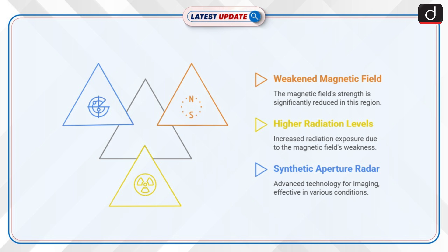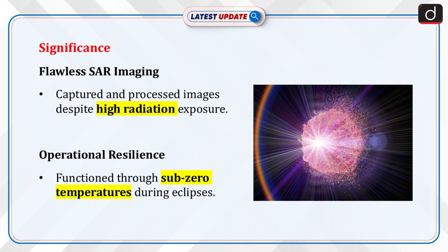Applications of SAR include defense surveillance, environmental monitoring, and urban planning.